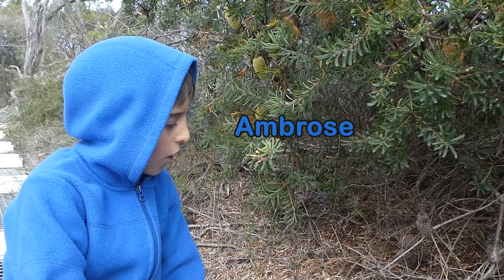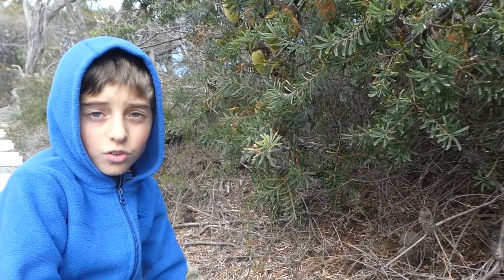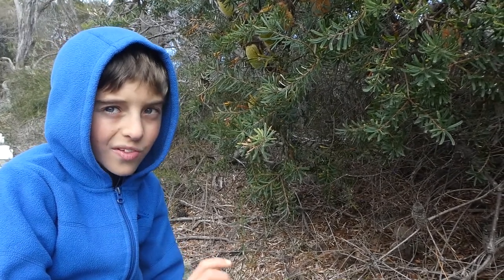Hello, my name is Ambrose. I've got this blue-tongued lizard here. Now, don't get too excited because there's a chance it's dead.